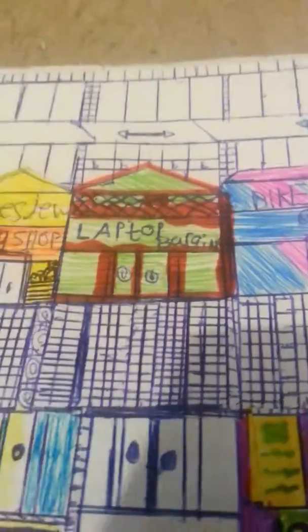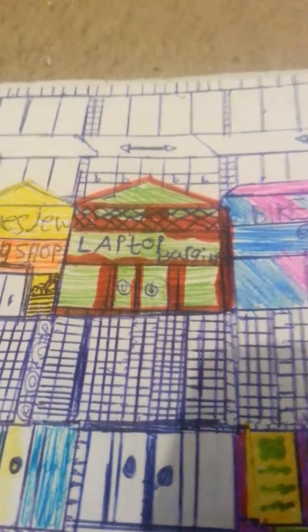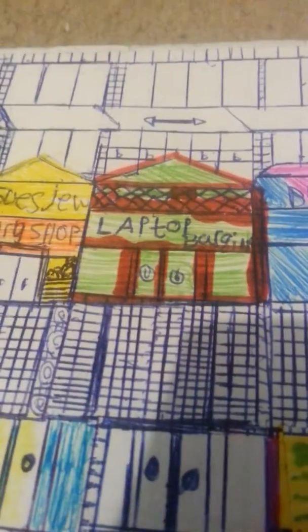Laptop Bargains - what is my laptop shop? Next door to Laptop Bargains we've got Susan's Jewelers.